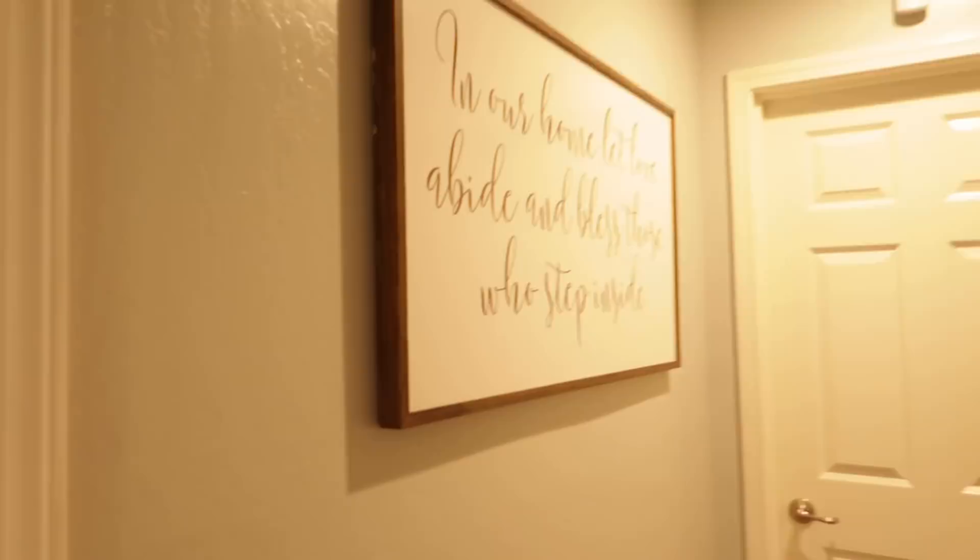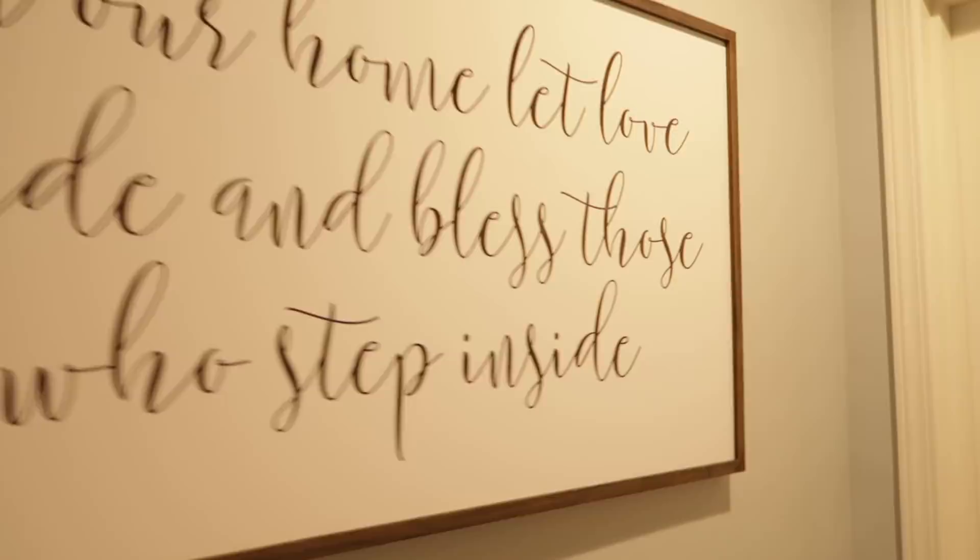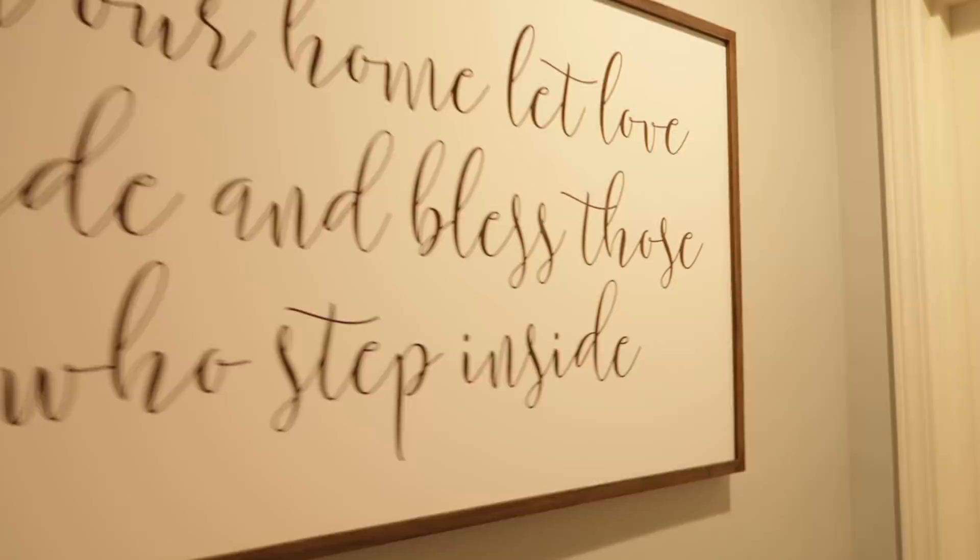Another home decor item I love is in our hallway — it says 'In our home let love abide and bless those who step inside.' It's really big and fits perfectly where it is, like it was just meant to be there. I love it because when I walk out of my room it's the first thing I see — it's inspiring and it just looks like it belongs there.